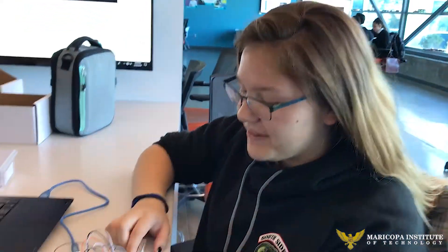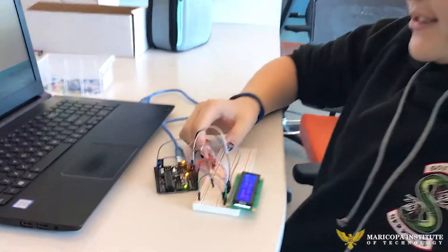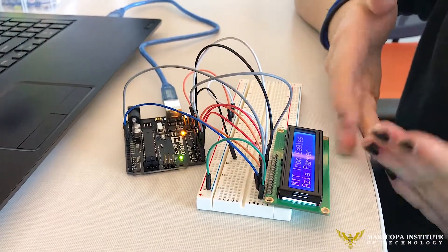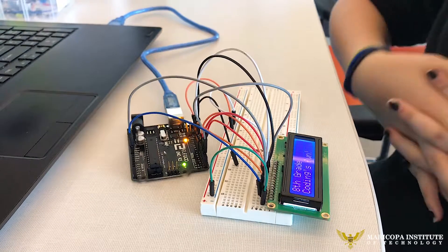Hi, my name is Asia Parker and this is my LCD display. The LCD stands for liquid crystal display. This is a mini version of the billboards that you see when you're driving to work, school, wherever you go.